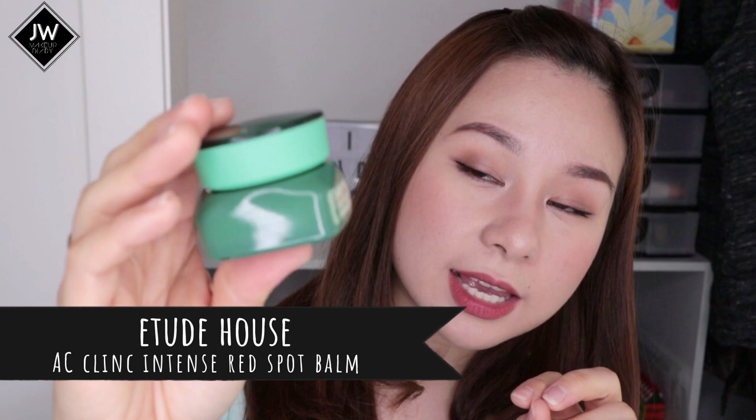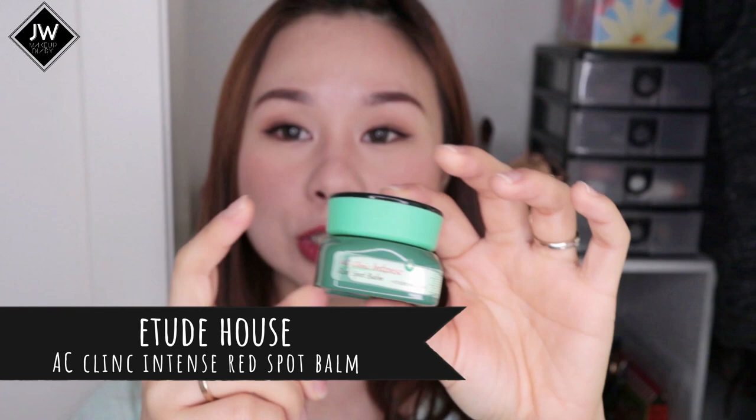I wouldn't repurchase the eye cream because I wanted to try others. Next is something I used to spot treat my acne — the Etude House AC Clinic Intense Red Spot Balm. I used it on angry red pimples, but I wouldn't repurchase it because I didn't really see it lessen redness. The Jumisaw snail and centella cream is much better for that, though some people do find this effective.